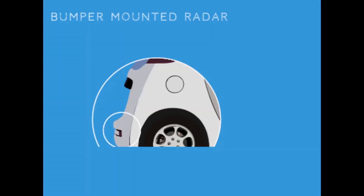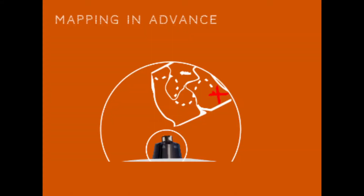Number 3: Radar. Radar is a measuring instrument in which the echo of a pulse of microwave radiation is used to detect and locate distant objects. Number 4: Mapping in advance. Mapping is done with the help of Google Maps — you just give the starting and ending destination and it will automatically create the shortest route for you.